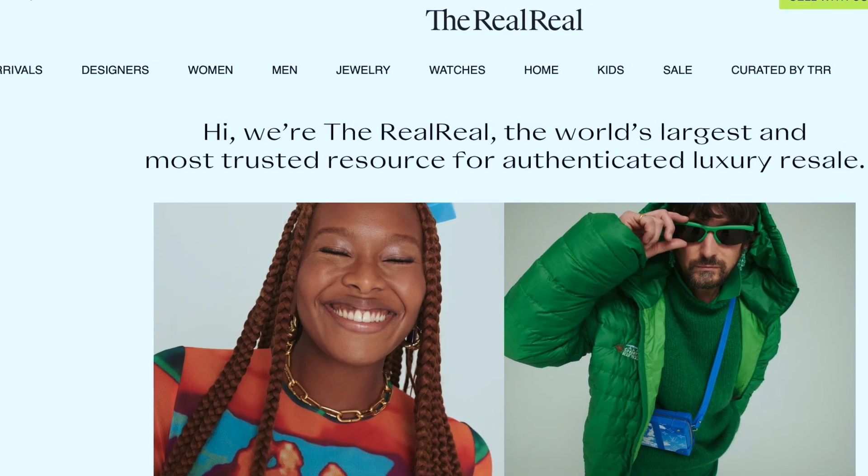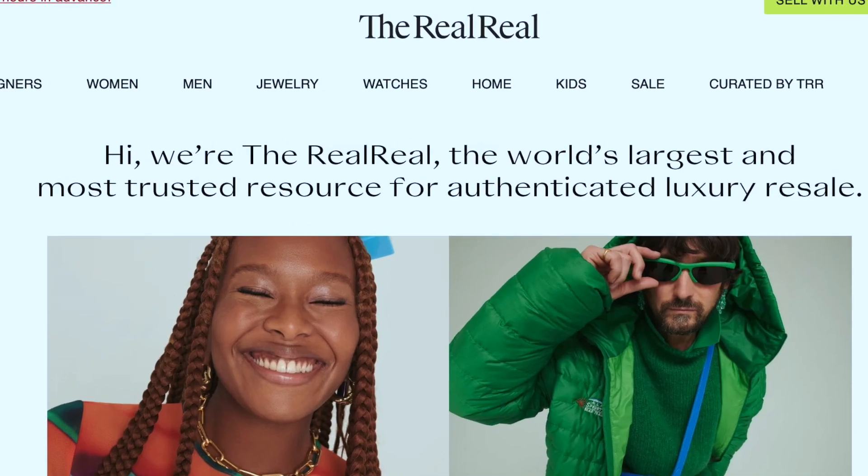Hi friends. Do you shop on The RealReal? It is a marketplace for authenticated luxury consignment, based on the circular economy. The RealReal sells consigned clothing, watches, jewelry, fine art, and home decor.